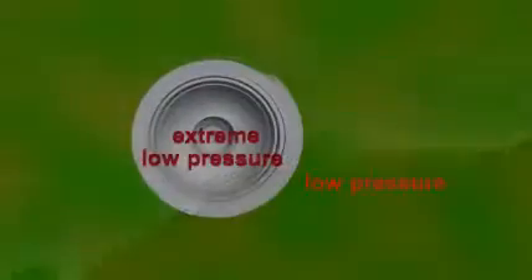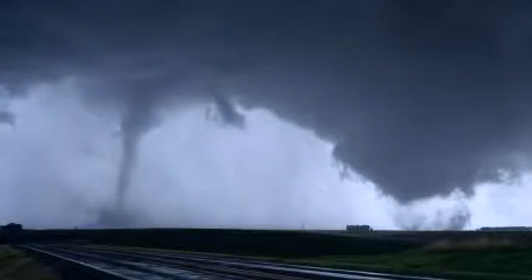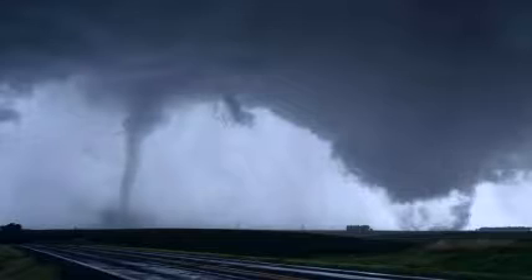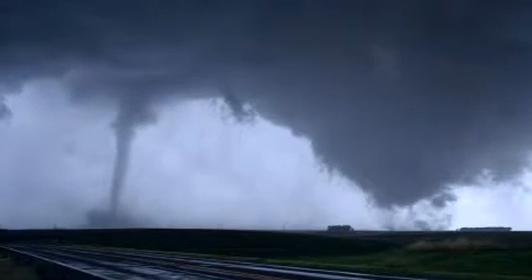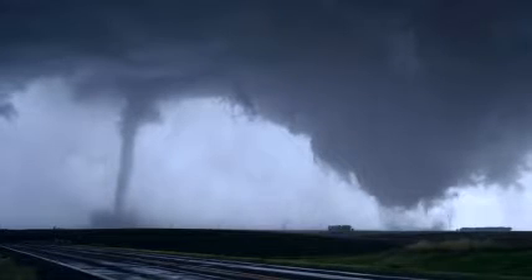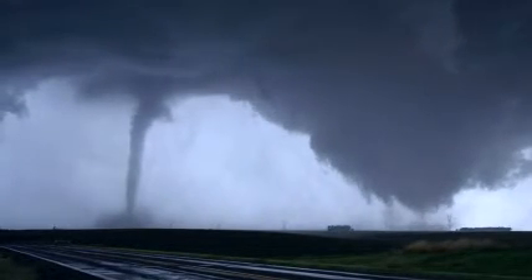Inside a vortex is an area of extreme low pressure. This acts like a giant straw, sucking hot air, trees, and even houses into the sky. This low pressure also helps hold the wind funnel together. Some scientists estimate vortex winds may reach 400 miles or 650 kilometers per hour.